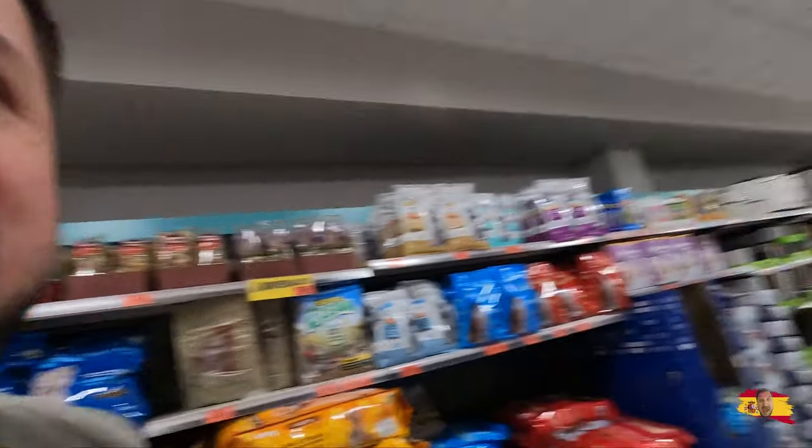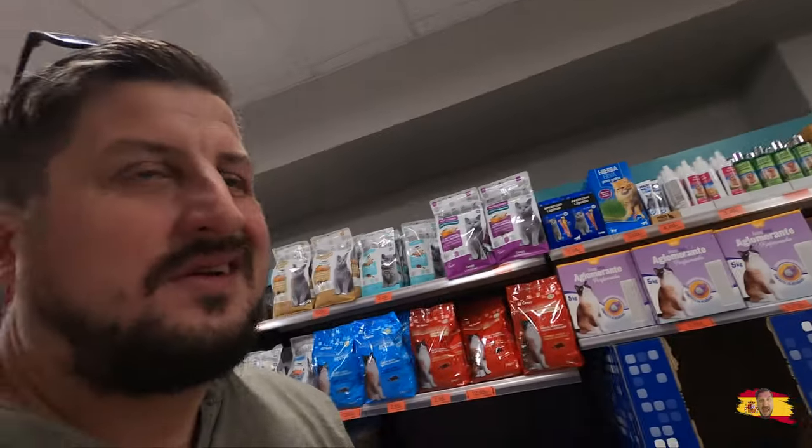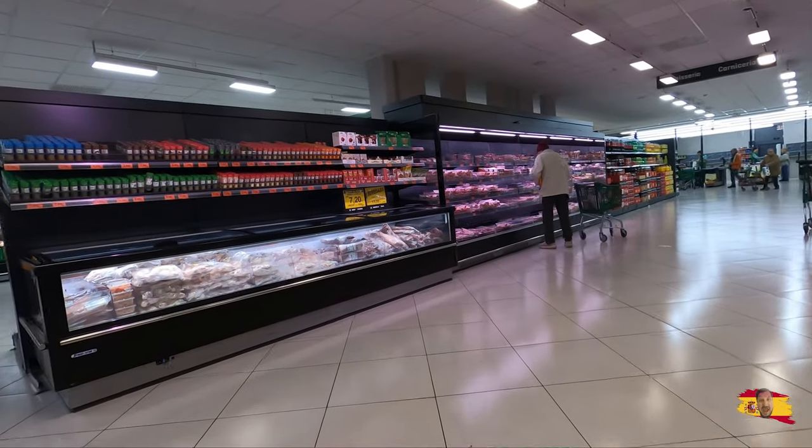Now we're in the toiletry section — toilet papers and stuff, boring. Let's check out the meat section.